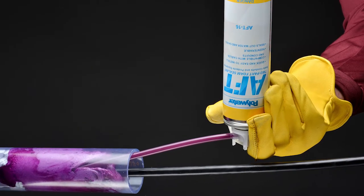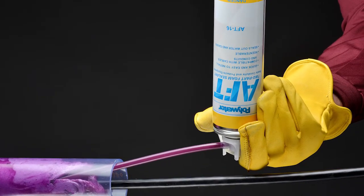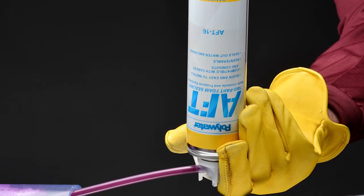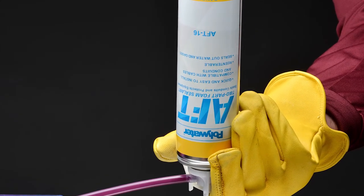Polywater AFT expands 15 times and self-extinguishes. AFT is compatible with wire and cable jacketing and will stop gases and moisture.